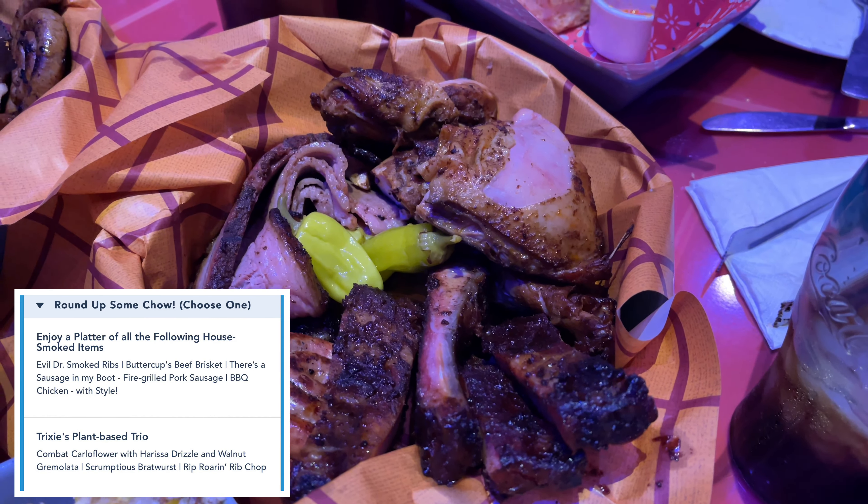You can choose up to four side dishes for your table. We had the grilled street corn, Slinky Dog's mac and cheese, the Married Spuds loaded potato barrels, and the force-filled fried pickles.